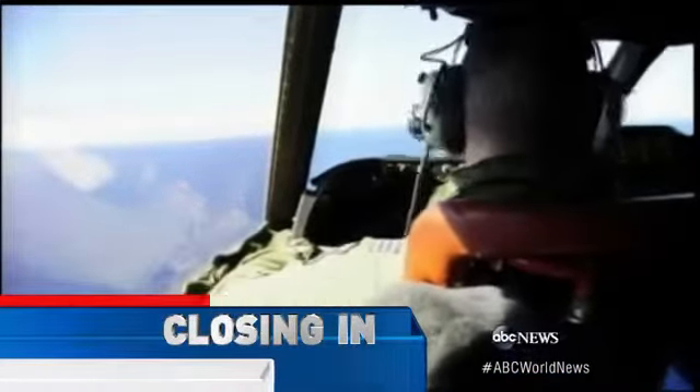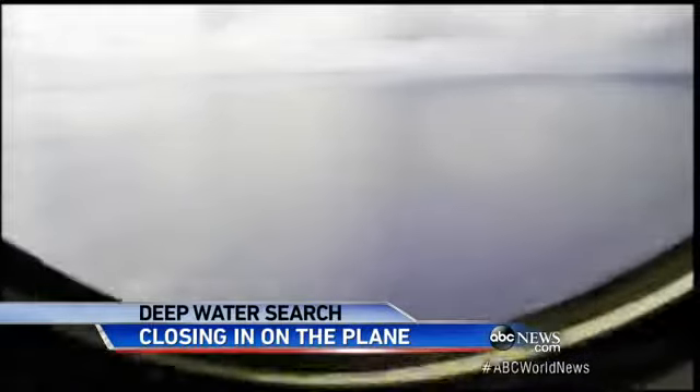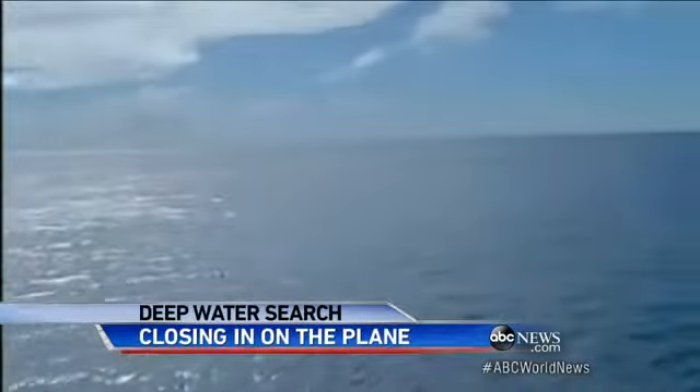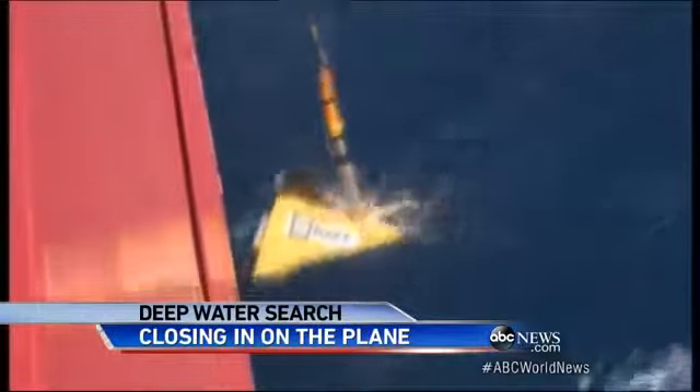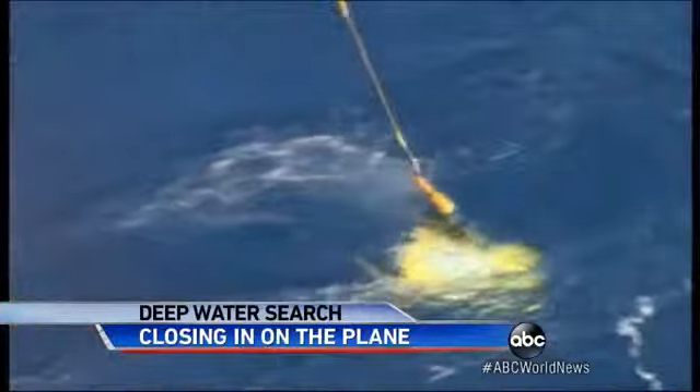Two dozen ships and planes today searching the Indian Ocean from above, amid growing confidence about what lies below. We have very much narrowed down the search area, and we are very confident that the signals we are detecting are from the black box on MH370. But those signals haven't been heard since Tuesday, and without them, there's no way to home in.